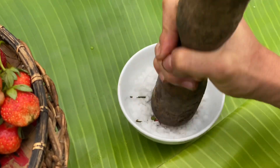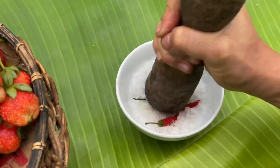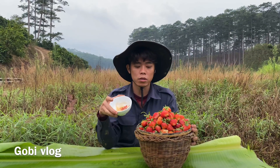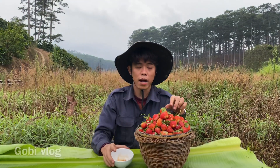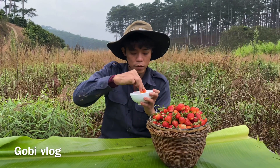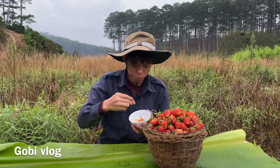Còn muối bọt thì không có ngọt mà có vị đắng đắng. Gobi rửa dâu xong rồi. Bây giờ một khay dâu này mình sẽ ăn chung với muối ớt. Cái trái nào xanh thì mình sẽ ăn với muối ớt, còn cái nào đỏ thì mình không cần. Lựa mấy trái màu xanh mình ăn trước. Đây là muối ớt, mình chấm muối ớt nha mọi người.